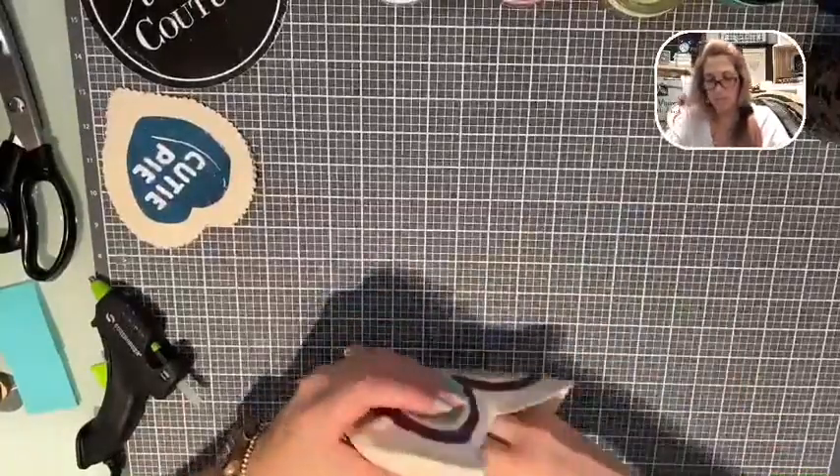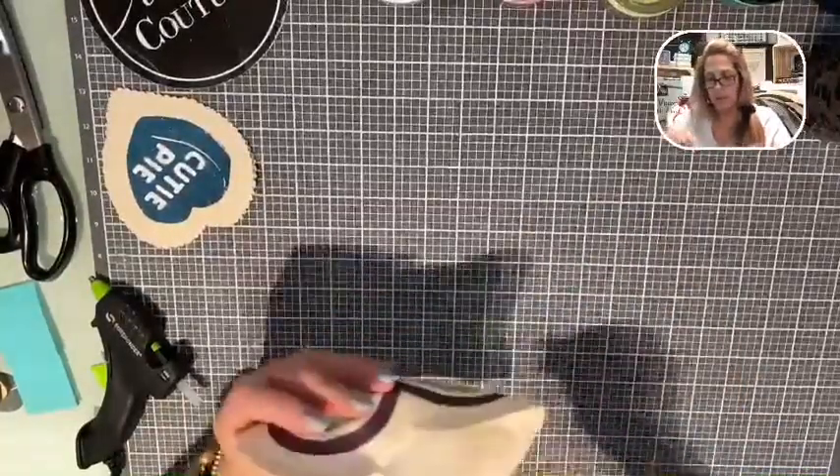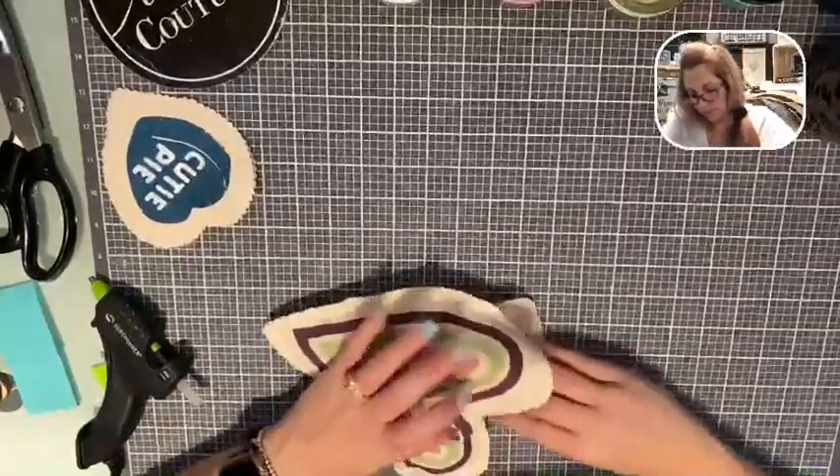Look at this - this is going to be so adorable. I am telling you, tiered trays, here you come - this is awesome!